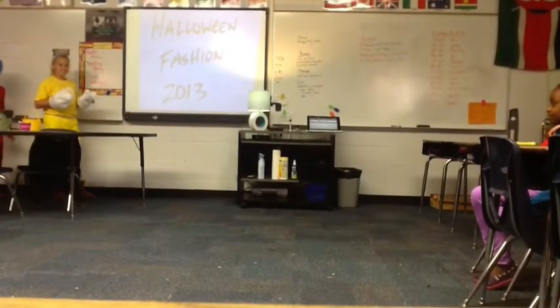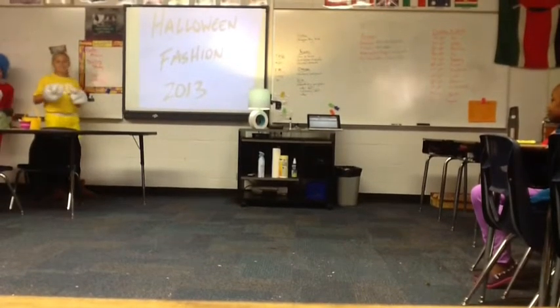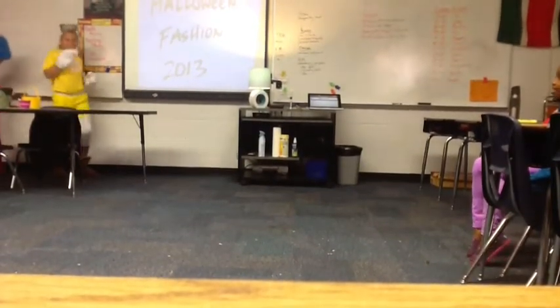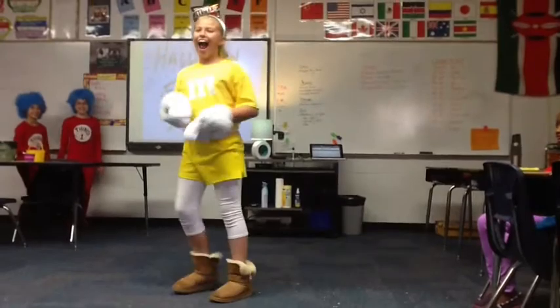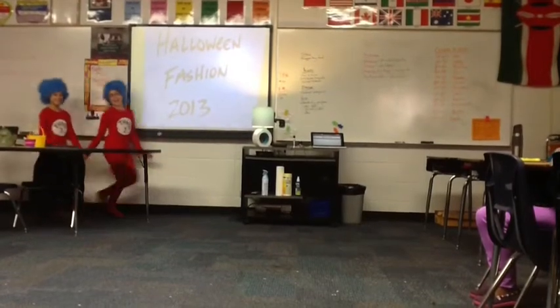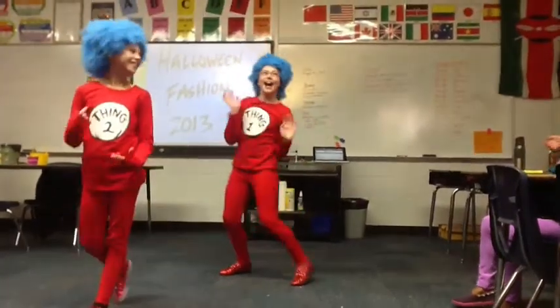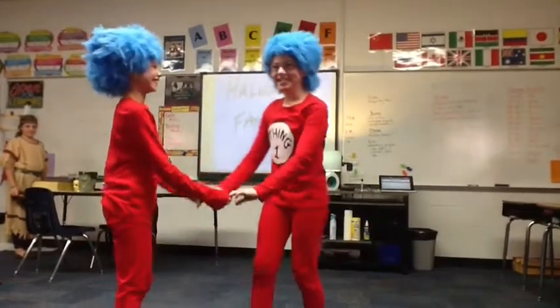Welcome to the Halloween fashion 2013 show! Here we are with some of the greatest 2013 looks for the season. We're led off by the yellow M&M — looks delicious, tasty! Next up on the catwalk is Thing One and Thing Two, sporting their red and blue attire. Darling.